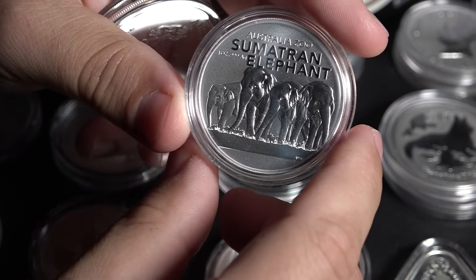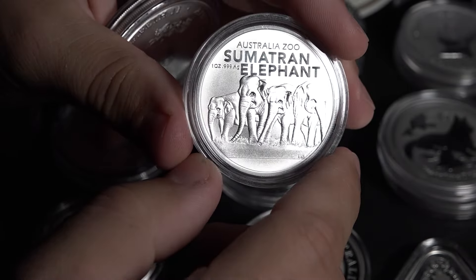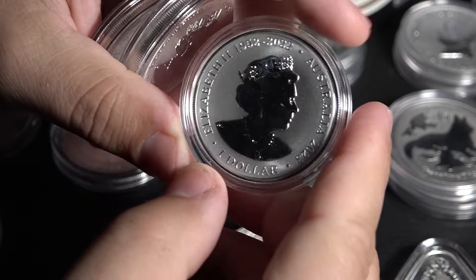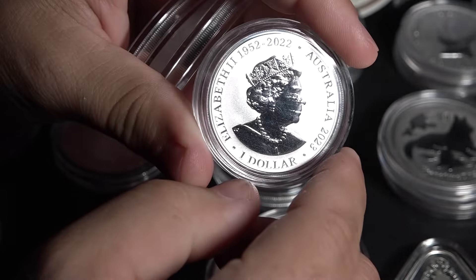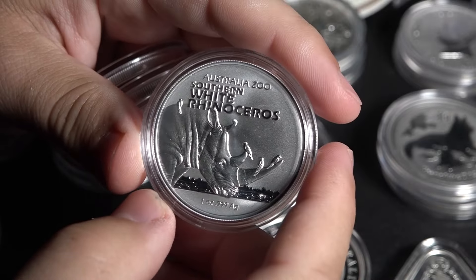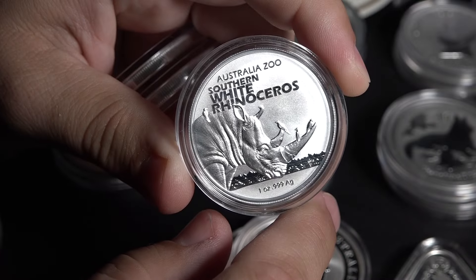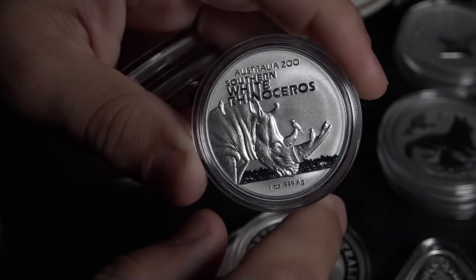I have in-depth videos on all of these coins, so if you see one you like or have it in your collection, please go check those out. This Royal Australian Mint 2022 variety has the years of her reign, which is kind of like its own privy mark since it's the only year they'll have that. And this year it was the Southern White Rhinoceros — and you can see what I believe are oxpecker birds in the foreground. Just a fantastic and stunning rendition of the Southern White Rhinoceros.